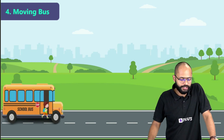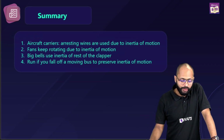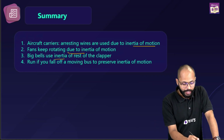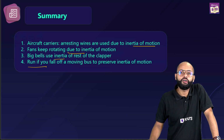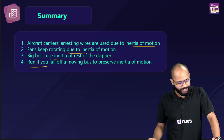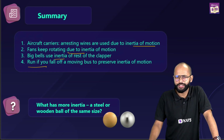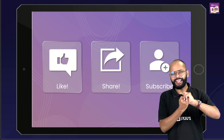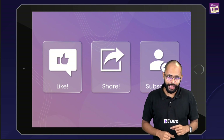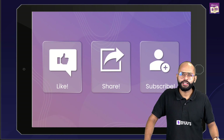To summarize: aircraft carriers use arresting wires due to inertia of motion; fans keep rotating due to inertia of motion; bells use the inertia of rest of the clapper; and if you ever fall off a moving bus, run to preserve inertia of motion. Now a question for you: which has more inertia — a steel ball or a wooden ball of the same size? Let me know in the comments. If this was helpful, like, share, and subscribe!